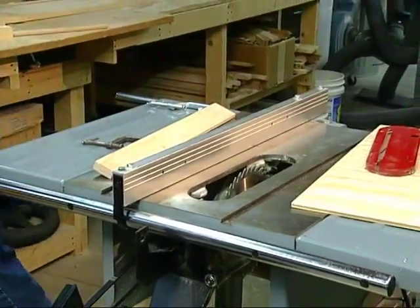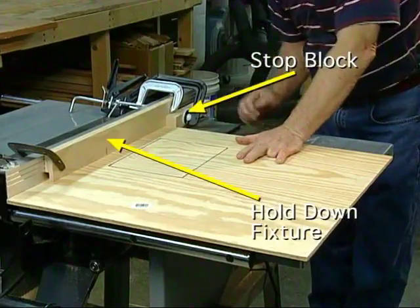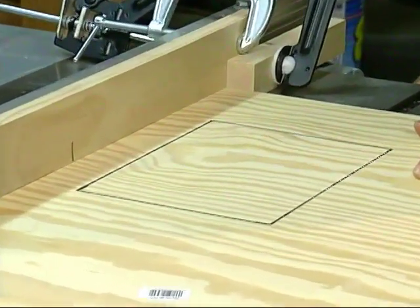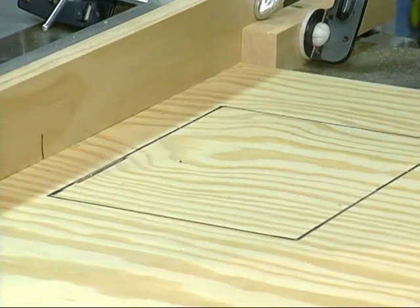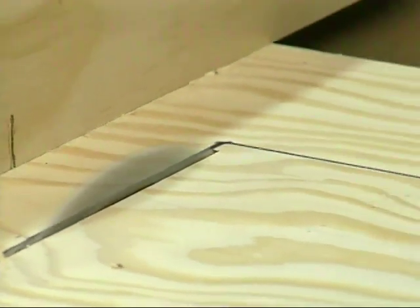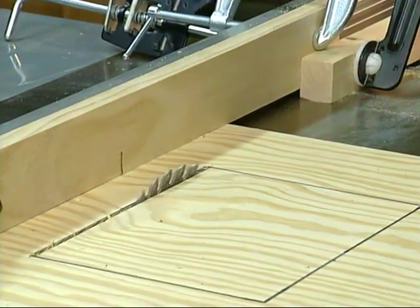Plunge cuts are special types of cuts that you cannot make using the guard system. Plunge cuts are through cuts inside the workpiece area. Never attempt to plunge cut into a workpiece by placing it on top of the spinning blade. The workpiece will kick back. In this example, we are using four plunge cuts to make a pocket cut. Lower the blade below the table surface, remove the guard system, clamp feather boards or other fixtures to hold the workpiece down and against the fence. Place the workpiece on the table top at the desired location. Start the saw and let it come to full operating speed. Then, slowly raise the blade until it pierces the workpiece. Then push the workpiece through the desired length. To stop the cut, shut off the saw, lower the blade and remove the workpiece. Repeat as necessary to complete all sides of the pocket cut.